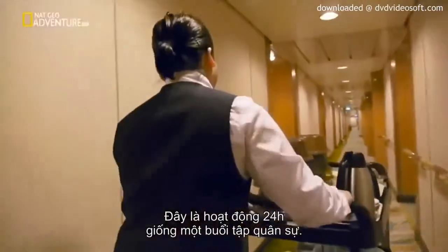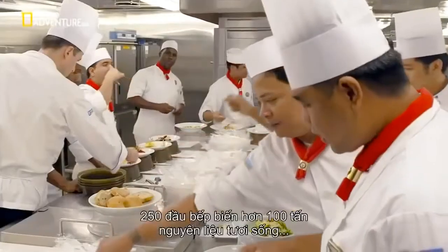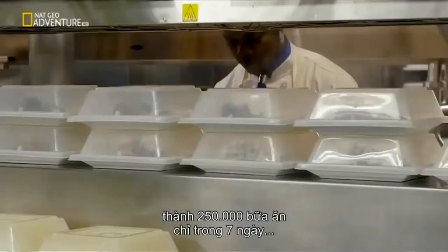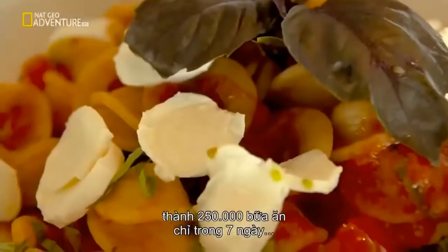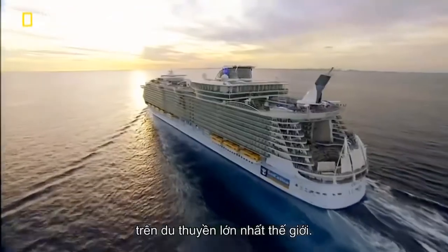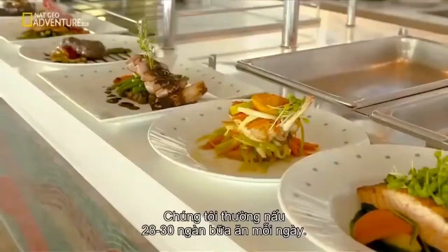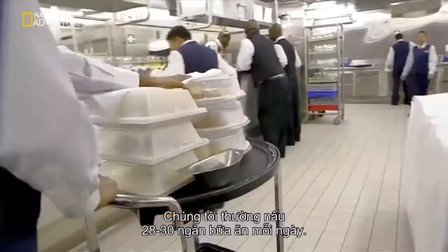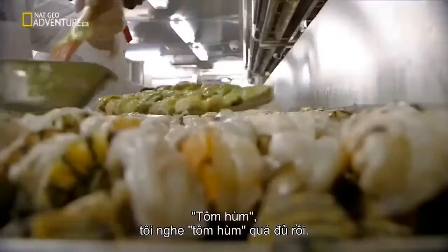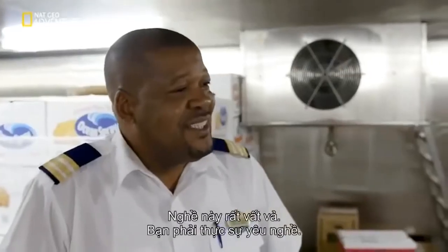It's a 24-hour operation akin to a military exercise. 250 chefs turn more than 100 tons of raw ingredients into a quarter of a million meals in just seven days on board the world's biggest cruise ship. At the moment they're having an average of 28 to 30 thousand meals a day, and one meal poses the biggest challenge of all. It's very challenging — you have to have a love for it.